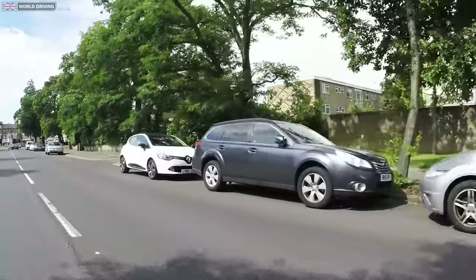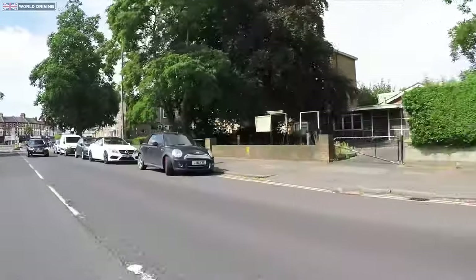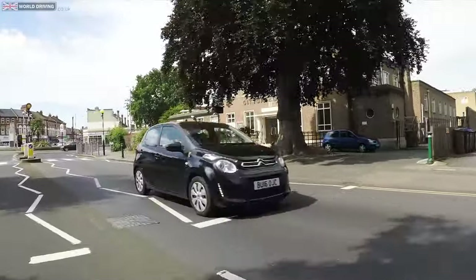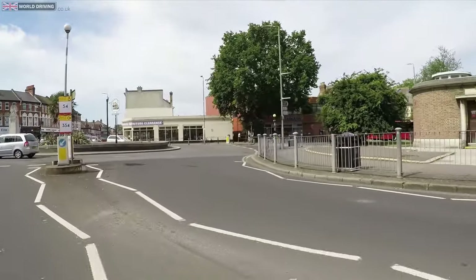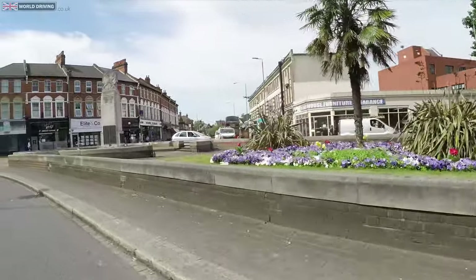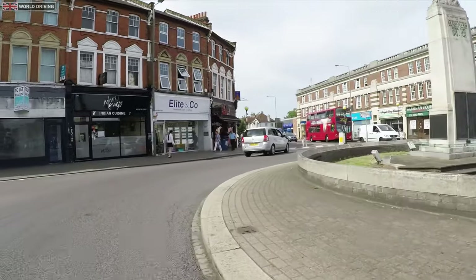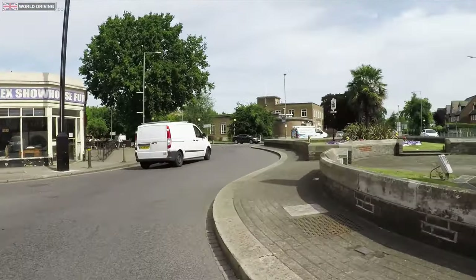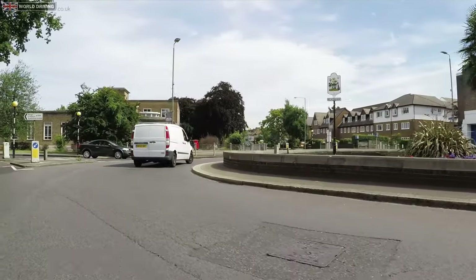Just before the next roundabout is a zebra crossing that some new drivers ignore as they get distracted by the roundabout. Make sure the crossing is clear first — scan both sides — and then look to see that it's safe to enter the roundabout. When you go to exit this roundabout there's another zebra crossing, so again check both sides and be ready to stop.